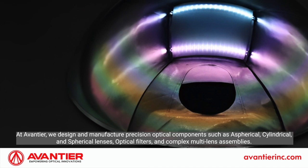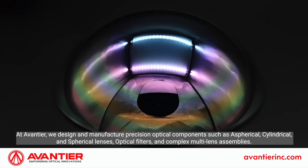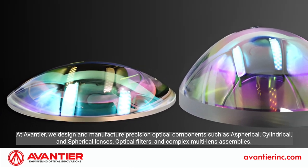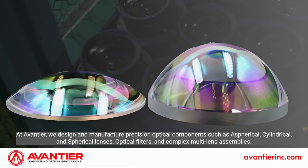At Aventyr, we design and manufacture precision optical components such as aspherical, cylindrical, and spherical lenses, optical filters, and complex multi-lens assemblies.